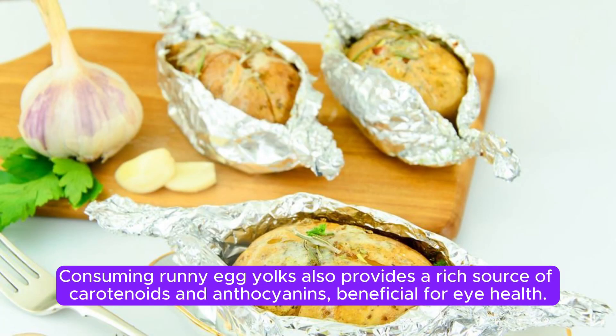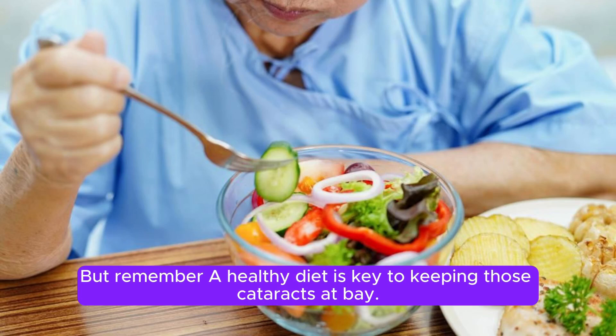Consuming runny egg yolks also provides a rich source of carotenoids and anthocyanins, beneficial for eye health. But remember, a healthy diet is key to keeping those cataracts at bay.